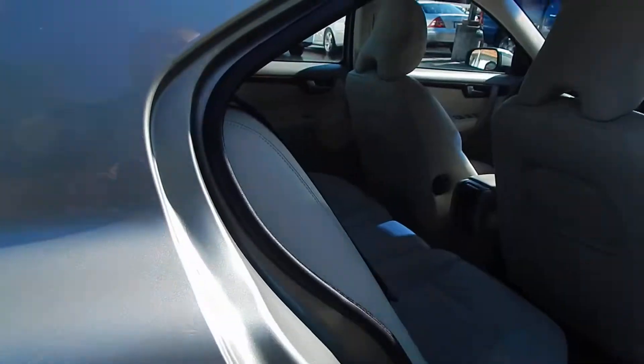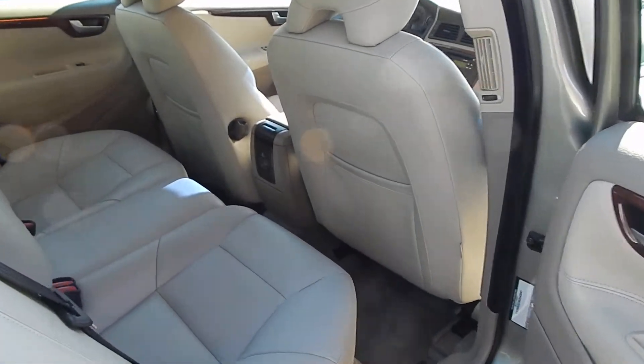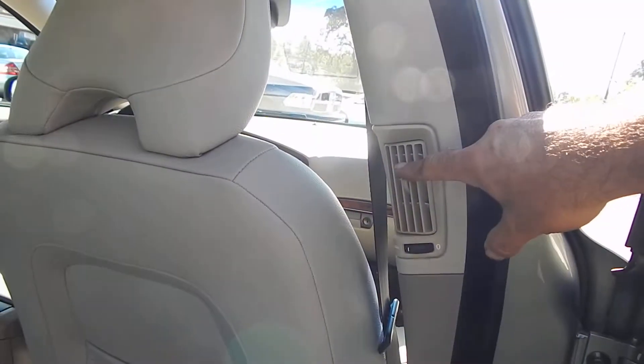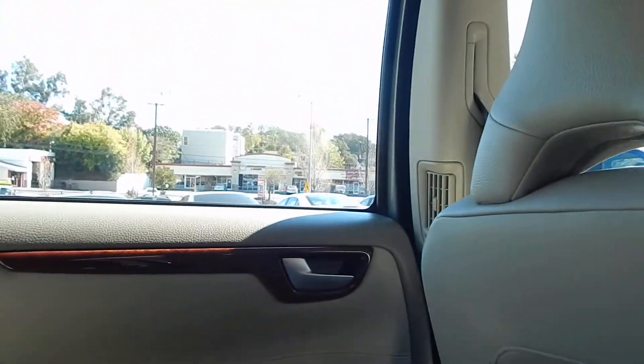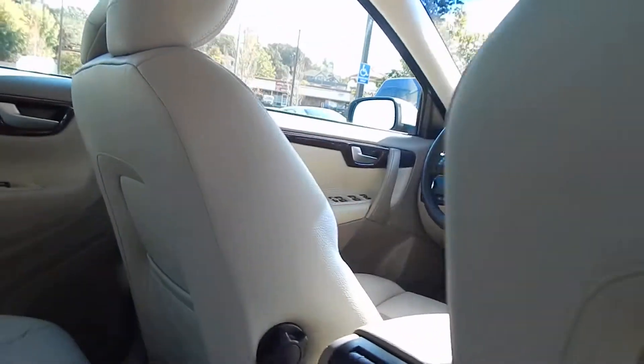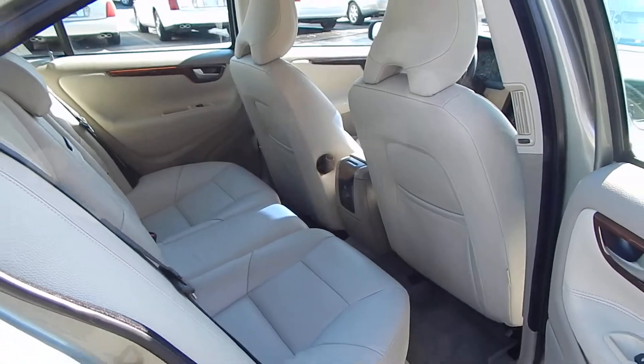Regular unleaded fuel. Popping over to the passenger side, you will see much of the same theme throughout — just a beautifully well-appointed vehicle. Your rear occupants will also have their own dedicated heat and AC vents on both sides. Carpeting very clean throughout. No smoke odor, no pet hair, no rips, cracks, or damage.